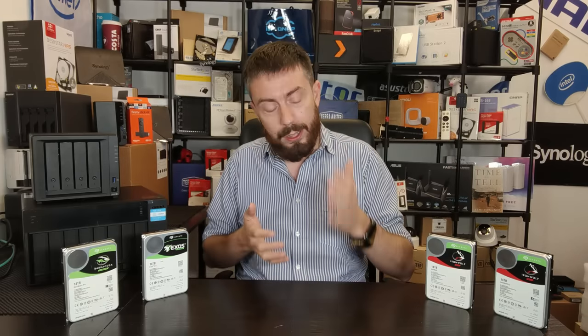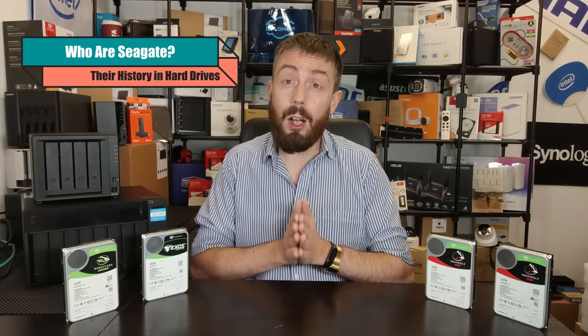We're also going to talk about how the brand has rejigged its available drives and how they moved the menu so to speak in their portfolio, and then we're going to talk about why you should buy a Seagate drive and in some cases why you shouldn't.